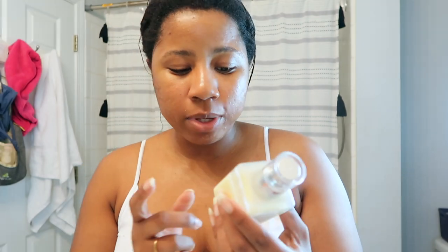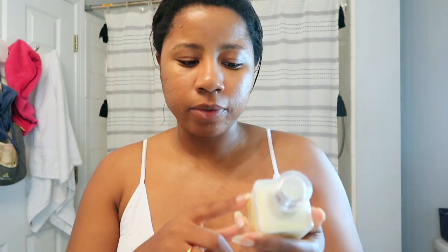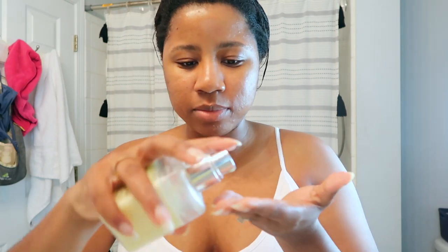I try to be as gentle as possible and bring it down my neck. After that I go in with Clinique's moisturizing gel. This is really good — it doesn't feel greasy or oily; it just seeps into my skin really nicely. I'll do a few pumps, maybe about this much, start on my cheeks — it feels so nice and soft — and of course bring it down my neck.